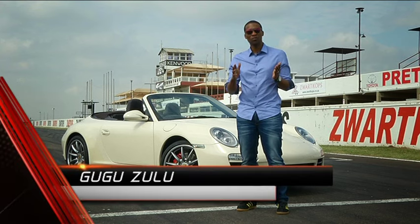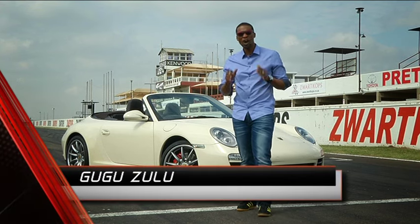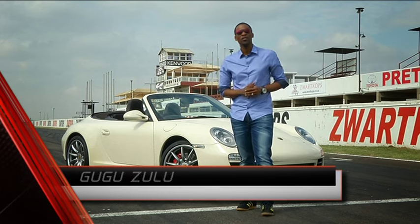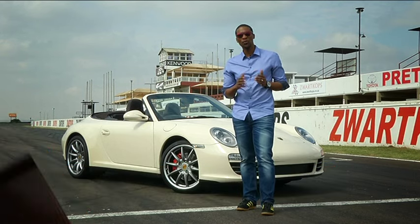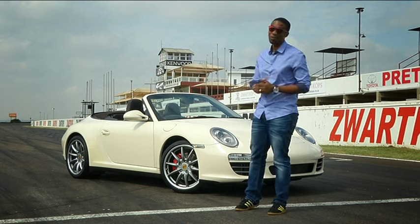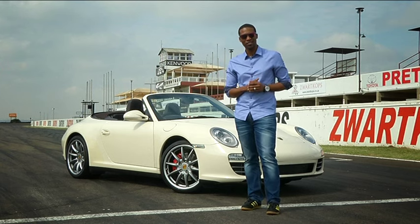As the Porsche 911 evolved, it progressively became less of a hardcore sports car and more of a refined everyday car. The purist GT2 and GT3 were later introduced to cater for the serious performance enthusiast, whilst models like this Carrera convertible were more of a grand tourer than anything else.